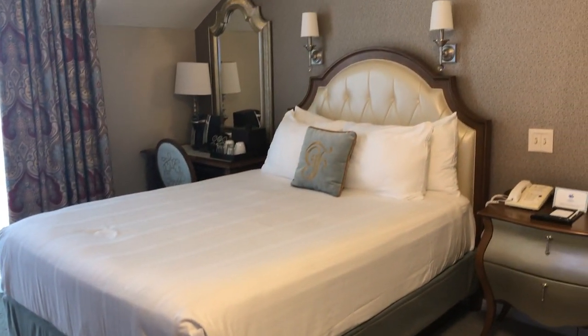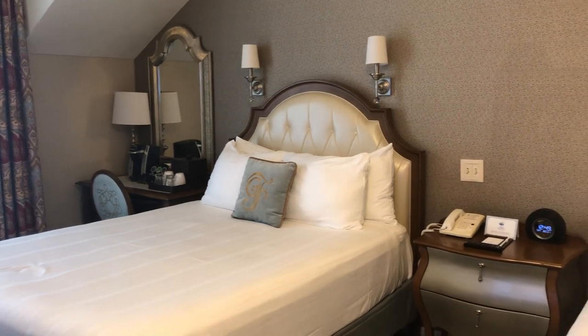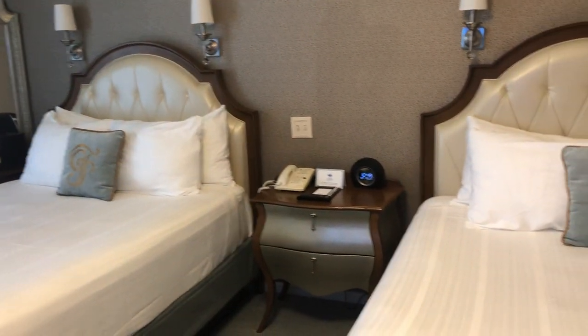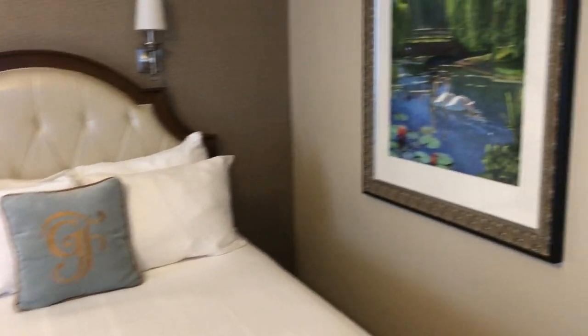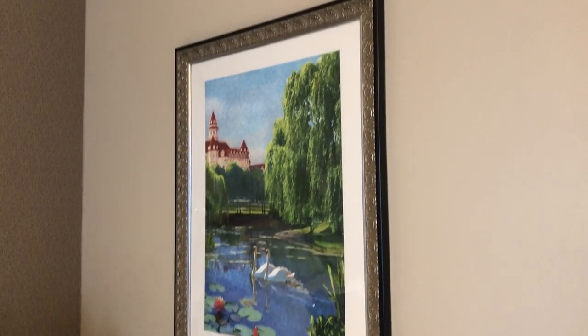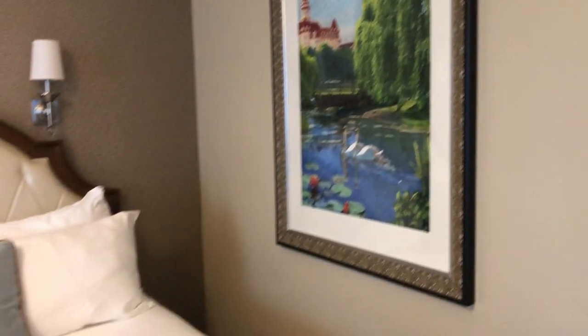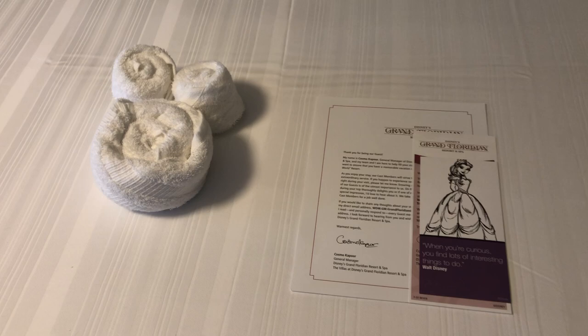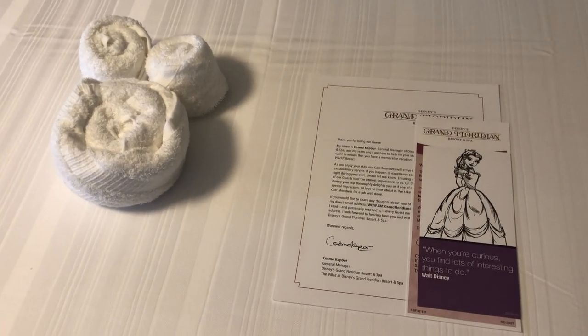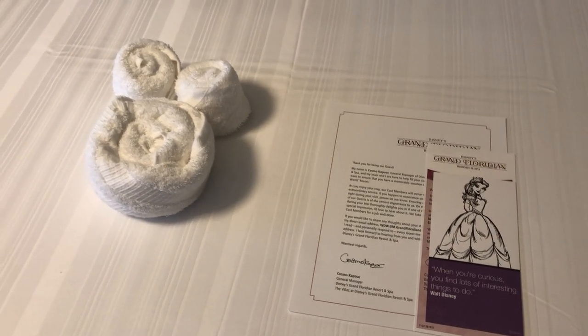This room does have two queen beds. I absolutely love the decor in here — everything is so lush and ornate, it's just gorgeous. And on the bed when we arrive we have a Mickey towel animal as well as a letter from the general manager.